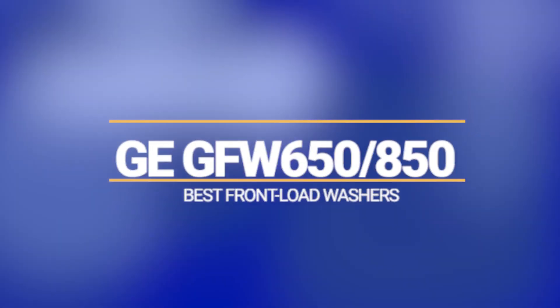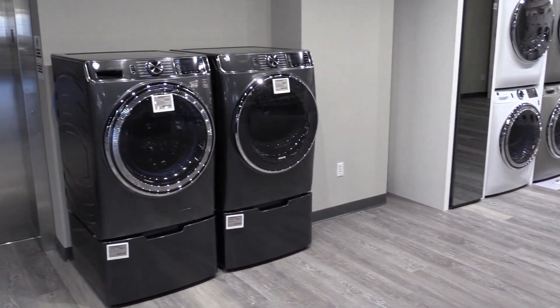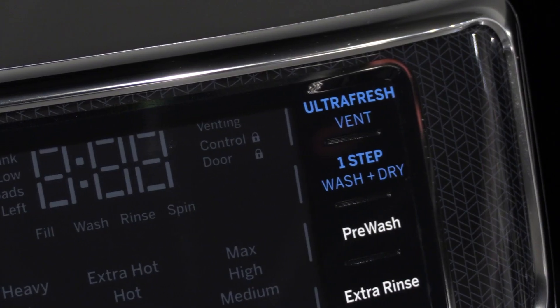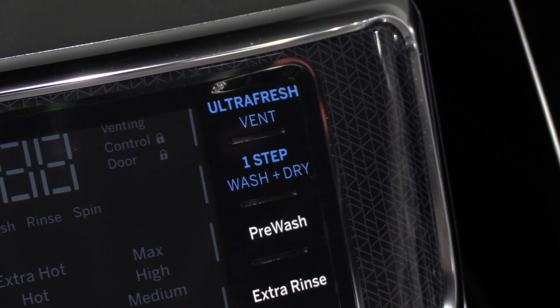The first two are similar GE front load washers. GE recently redesigned their washers and created an incredibly worthwhile and popular machine with many unique features. These two are similar machines, with the 850 model being a bit larger at 5 versus 4.8 cubic feet. It has the overnight wash and dry for about $100 to $150 more, and the washer will automatically set the drying cycle.